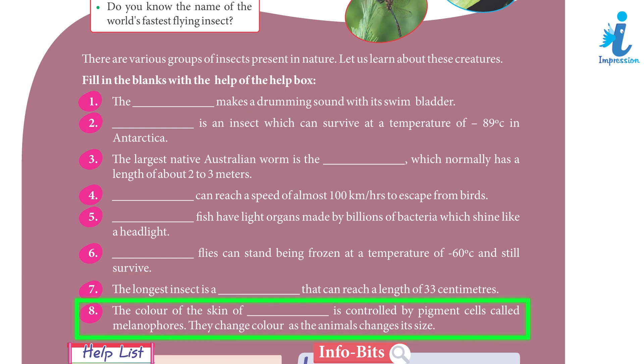8. The colour of the skin of a chameleon is controlled by pigment cells called melanophores. They change colour as the animal changes its mood.